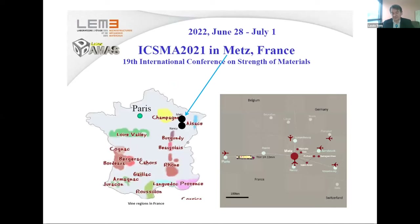Just one word about a future conference I am organizing in 2022 in Metz: the 19th International Conference on Strength of Materials. Many of you are working on the strength of materials and might be interested in joining this conference, which I hope will be held in person. Thank you very much for your attention.